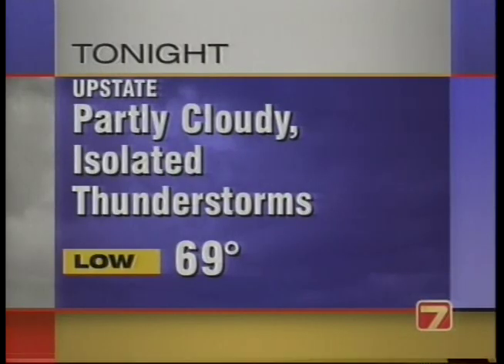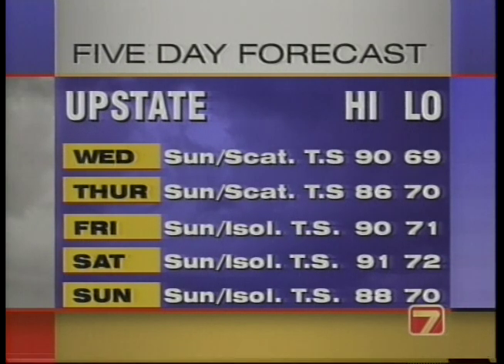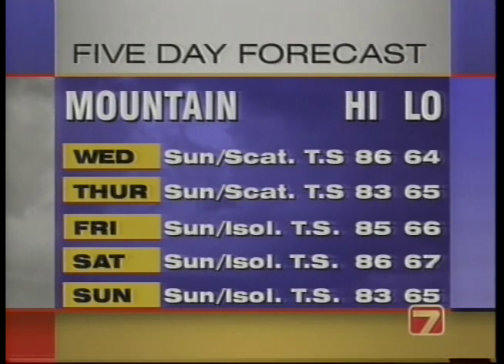Your forecast overnight tonight — partly cloudy, some isolated thunderstorms, some of them can be heavy — about 69 degrees in the upstate. For the mountains, scattered thunderstorms, 65 degrees, and maybe some fog overnight. For tomorrow, partly cloudy with some scattered thunderstorms — we could see some squalls from the hurricane late tomorrow afternoon. About 90 in the upstate, 86 for the mountains — should be a little cooler by Thursday. Friday, Saturday, and Sunday looks like just those afternoon and evening thunderstorms — near 90 degrees in the upstate with 80s in the mountains. Keep in mind things could change if the hurricane takes a more northerly track.